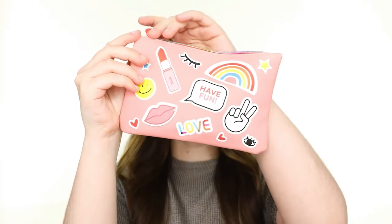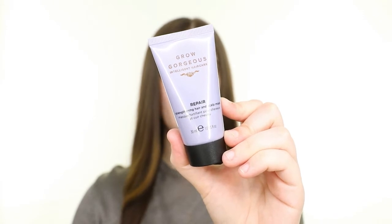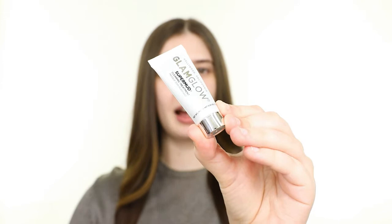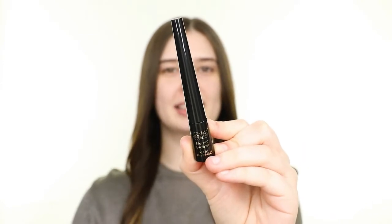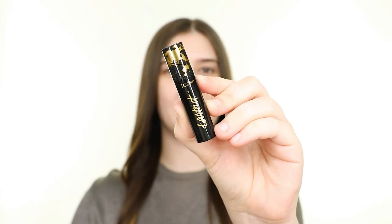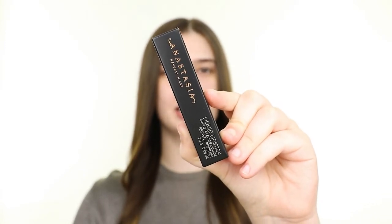The bag design is so cute this month — it has some really fun graphics. Let's go ahead and take a look at what's inside. We have the Grow Gorgeous Strengthening Hair and Scalp Mask, Glam Glow Super Mud Clearing Treatment Mask, Gerard Cosmetics Eternal Eyeliner, Tarte Tardiest Lash Paint Mascara, and the Anastasia Beverly Hills Liquid Lipstick in the shade Crush.